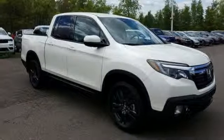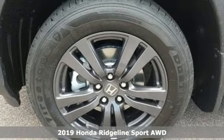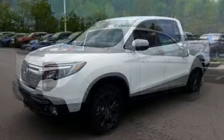Here's a new 2019 Honda Ridgeline. It's where tough and intelligent merge, providing a ride that's so smooth you'll think the world's flat. Plus, it offers an exciting list of features.